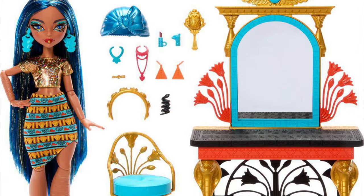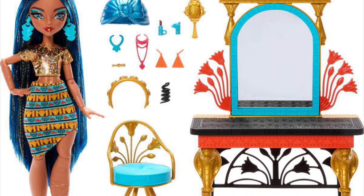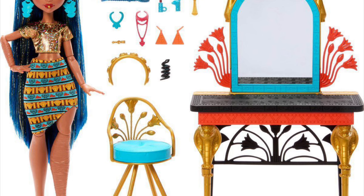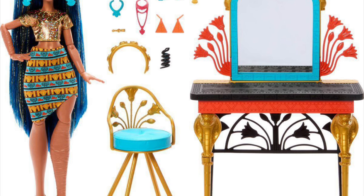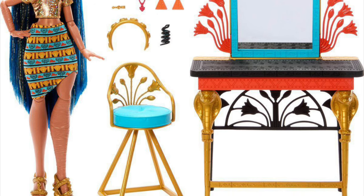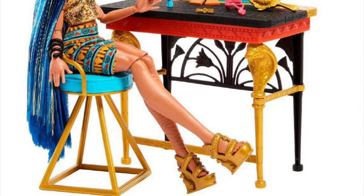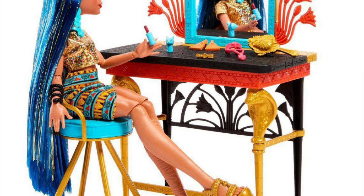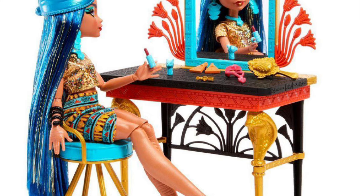Starting off with this brand new playset — it's the G3 vanity playset including an exclusive Cleo de Nile doll. It's very fancy, it looks really cute, very Egyptian-like, it has a flair — very in her style. But compared to the original one, it just doesn't compare.